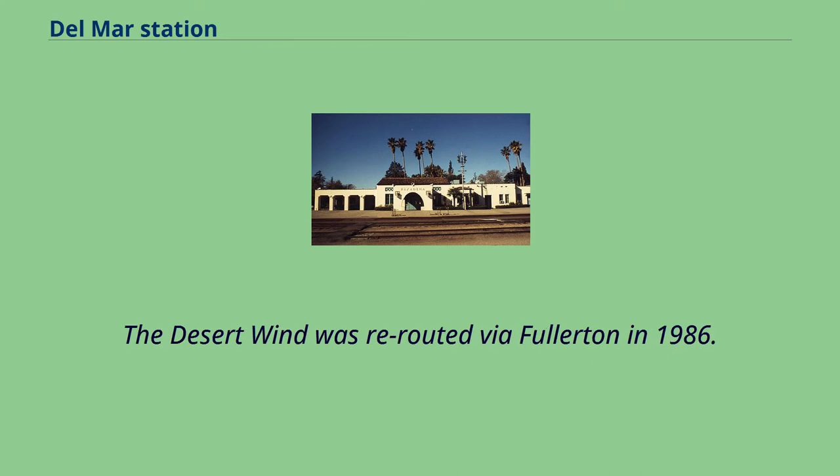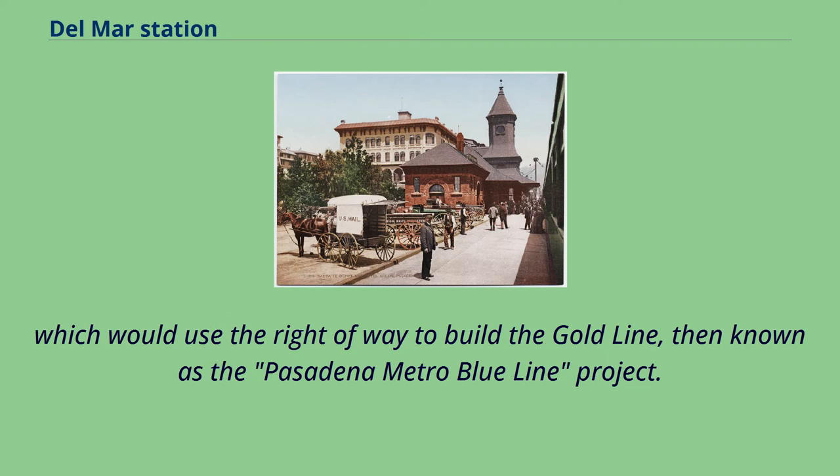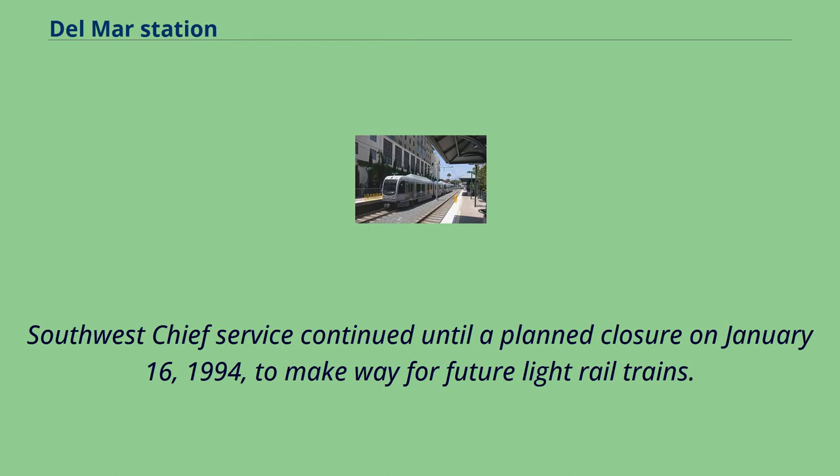The Desert Wind was rerouted via Fullerton in 1986. In the early 1990s, the Santa Fe agreed to sell the tracks through Pasadena as part of a larger deal with the Los Angeles County Metropolitan Transportation Authority, which would use the right-of-way to build the Gold Line, then known as the Pasadena Metro Blue Line Project. Southwest Chief service continued until a planned closure on January 16, 1994, to make way for future light rail trains.